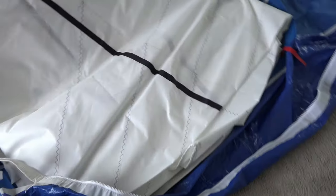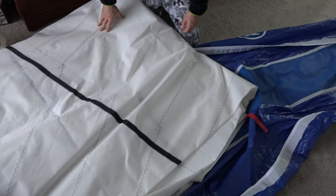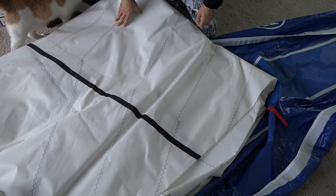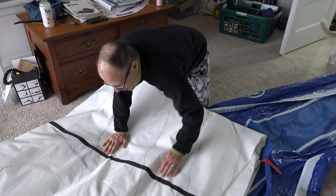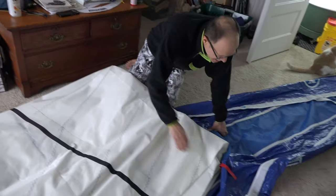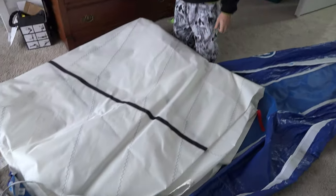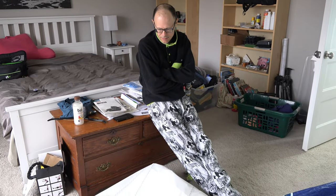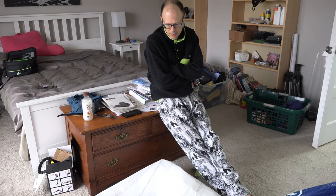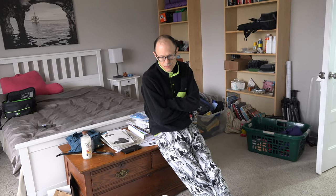This sail looks like it's never been used - it's super crispy. Maybe they had it up once or something. They had it up enough to take it and put it in the bag wrong - this wasn't packed by the sail maker. This is a nice jib. It's a 105% - a good size. I don't know anything about the sizes; I think it depends on where you're using it. You could ask on the forum.